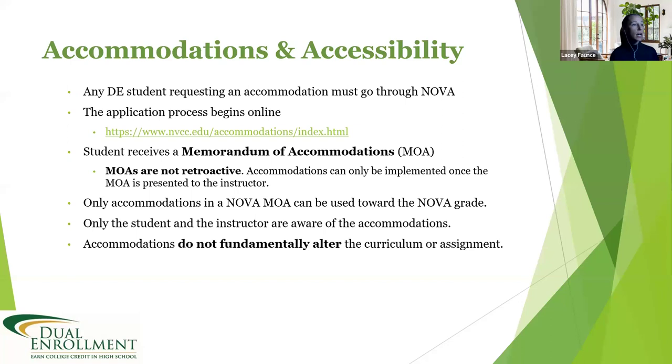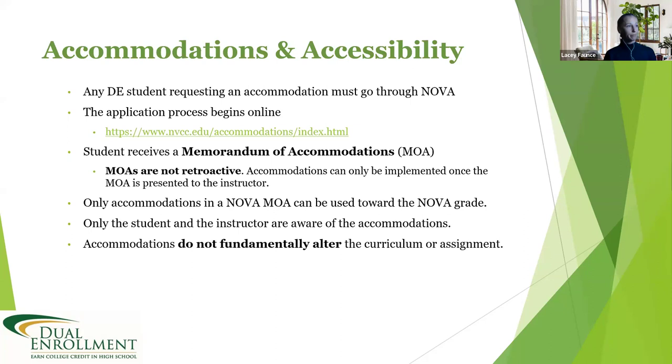Also note that college accommodations do not fundamentally alter the curriculum or assignment — they provide support. Regarding eligibility for contract dual enrollment: we're looking at high school and homeschool juniors and seniors, and exceptional freshmen and sophomore students. You must have proof of English and math college readiness for all classes, and meet all pre- and co-requisites. For transfer courses, you need at least a 3.0 cumulative GPA; for CTE courses, a minimum of 2.0.